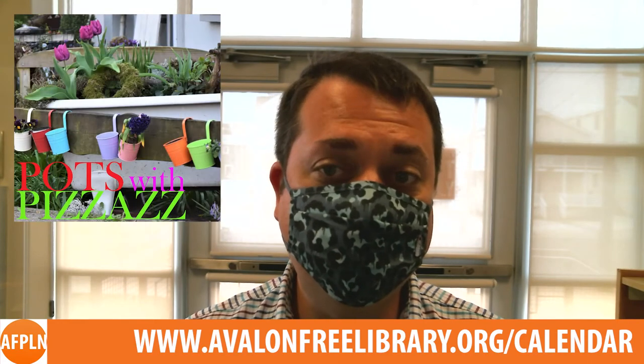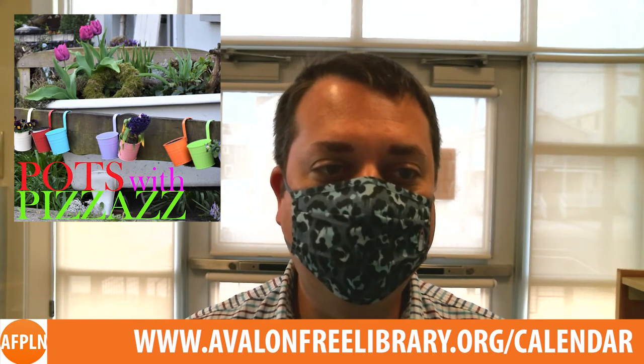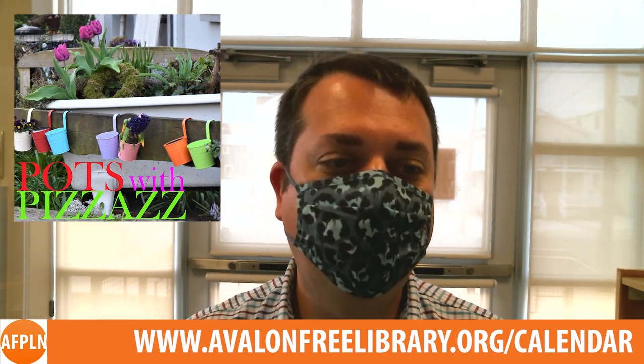Jana Milbacher of Enchanted Gardens will show participants how to brighten shady spots with pops of color, create focal points for vistas and welcoming entry gardens, with stunning container groupings in her Pots with Pizazz garden lecture on Saturday, April 17th at 1pm.